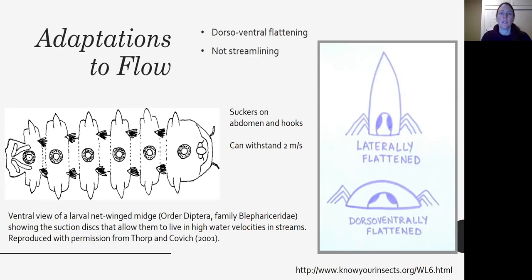It helps you kind of suck to the surface. This is not streamlining — it does help reduce drag and keeps the flow from going over the surface of your body, but because you're so flat, it can also kick you off of rocks. Being very flat can create lift when you don't want it, so a lot of organisms might accidentally get caught up in the drift because of that lift.